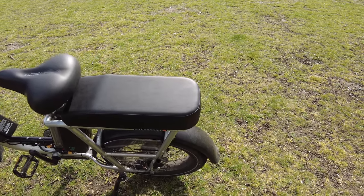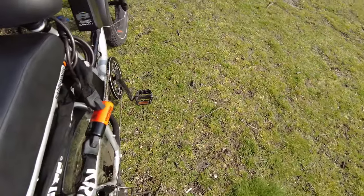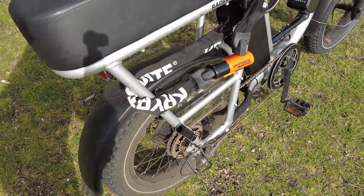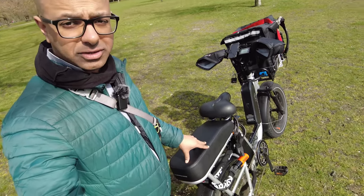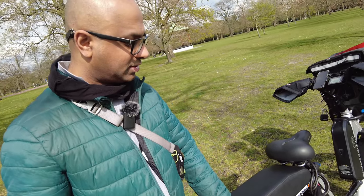The good thing about having this rear passenger seat is that now I've got more space for when I want to lock my bike. Before, when I had the basket on the rear rack, it was much more difficult to lock my bike because there wasn't enough space between the bike's frame and wherever I wanted to attach it to.